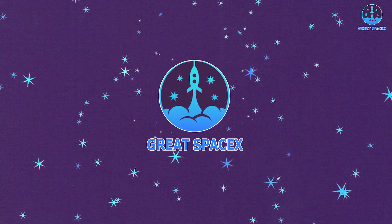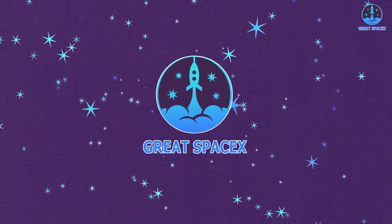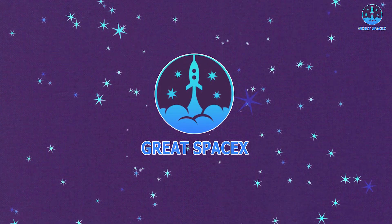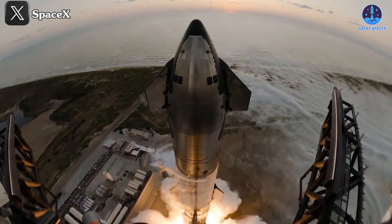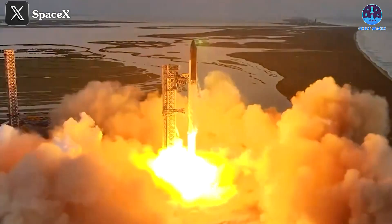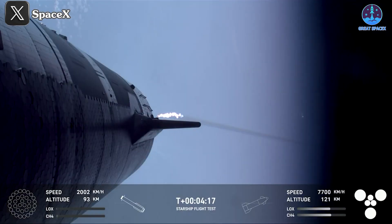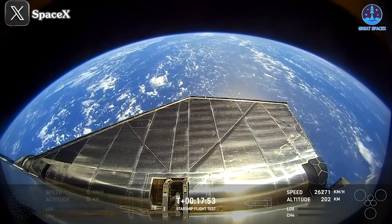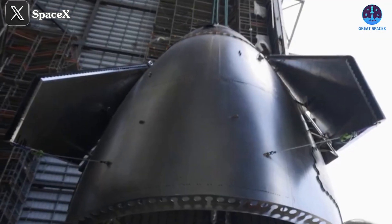In this episode, we'll explore the new upgrades SpaceX has planned for Starship and examine how these improvements will impact the future of space exploration. Let's first turn our attention to the recent test flights. The S30 prototype played a pivotal role in Flight 5's success, showcasing impressive advancements. But as is often the case with cutting-edge technology, there's still room for improvement. So what exactly can we expect from the next generation of Starship?